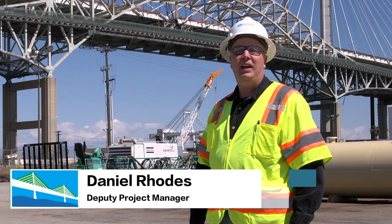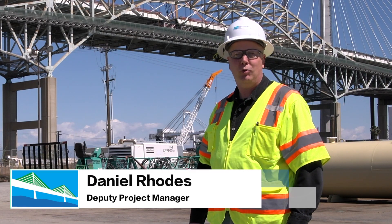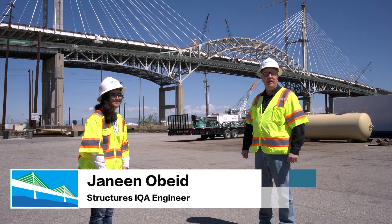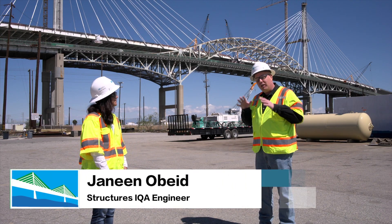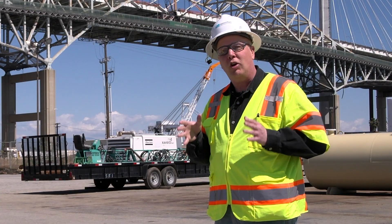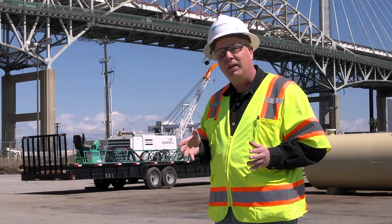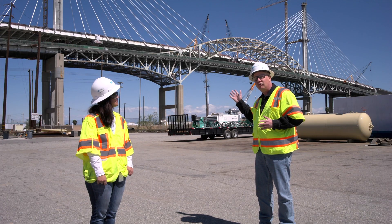Hi, I'm Daniel Rhodes on the communications team for the Gerald Desmond Bridge Replacement Project. I'm here with Janine Obide, Structures IQA engineer for the bridge project. This is actually the second location on our standard monthly tours. We're at the field office on the construction site, and it's a great view of the two bridges side by side.